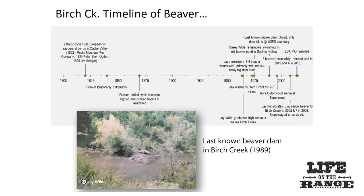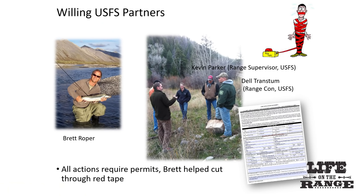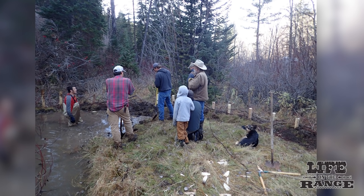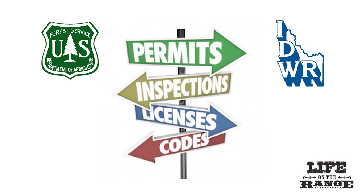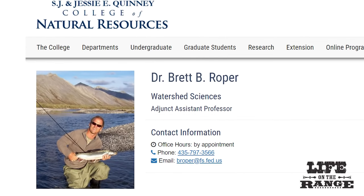The BRAT analysis seemed promising. Jay also remembered that there were beaver dams in Birch Creek when he was a kid. Jay invited key Forest Service people to meet with Wheaton to understand the potential. Wheaton suggested building several beaver dam analogs in Birch Creek to test out the concept. But first they would need permits from the Forest Service, as the BDAs would be located on Caribou-Targhee National Forest land, along with stream alteration permits from the Idaho Department of Water Resources and the Army Corps of Engineers. Brett Roper, a Forest Service watershed scientist who also teaches at Utah State, helped with the permitting process.